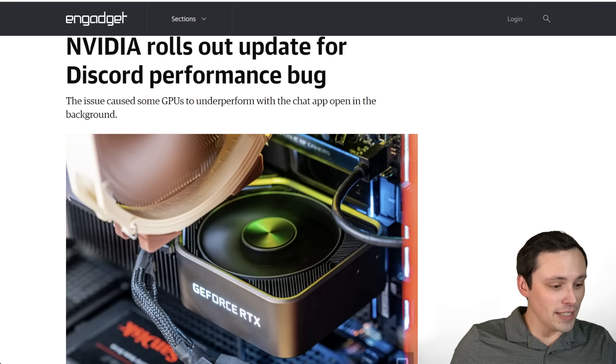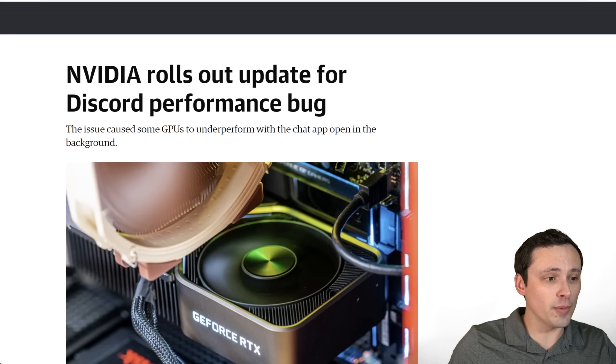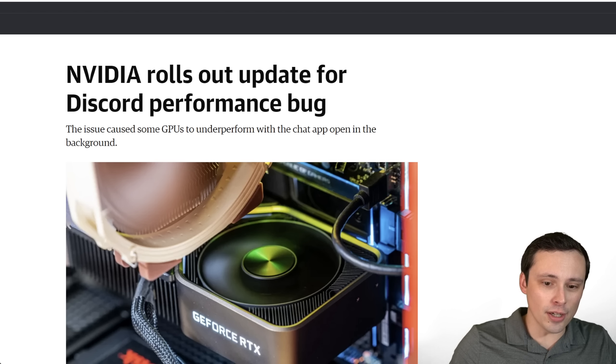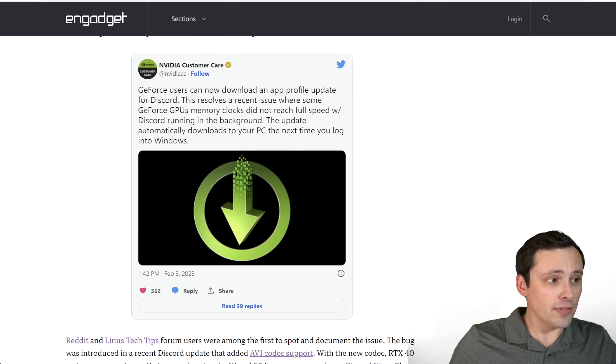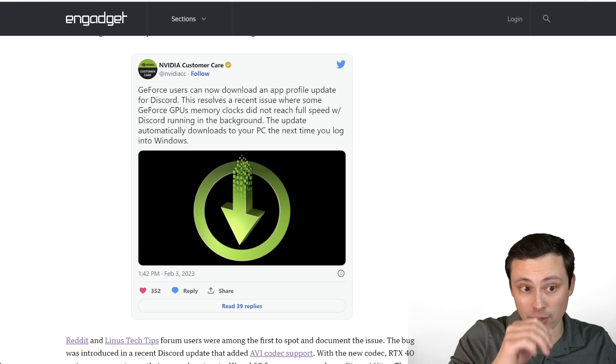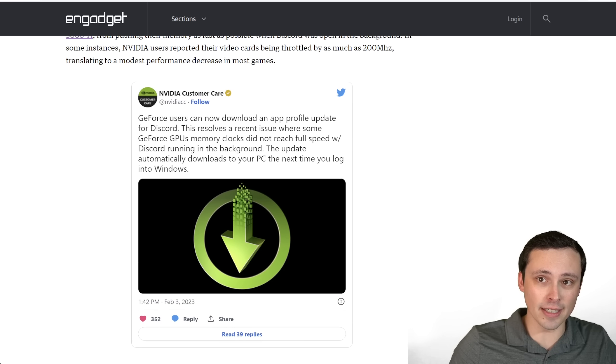NVIDIA is rolling out updates for Discord performance bugs. Certain NVIDIA GPUs were performing worse when Discord was open, ever since the Discord update that added AV1 encoding support. NVIDIA is now rolling out a fix — GeForce users can download an app profile update for Discord that resolves the issue where some GeForce GPU memory clocks did not reach full speed with Discord running in the background.